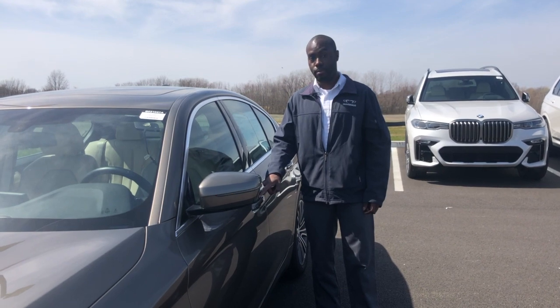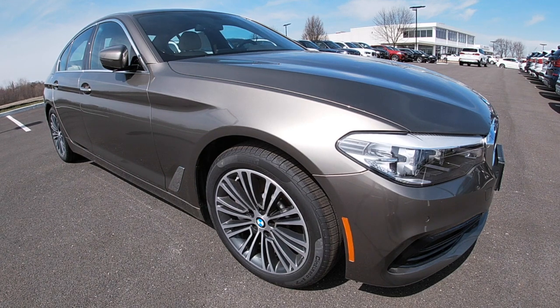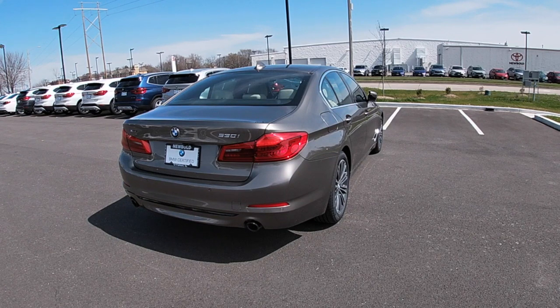You can also lock it by pressing the top of the door. The run-flat tires are designed to allow you to drive up to 50 miles an hour for roughly 50 miles in the event of a puncture, so you're not stranded on the side of the road waiting for a tow truck.